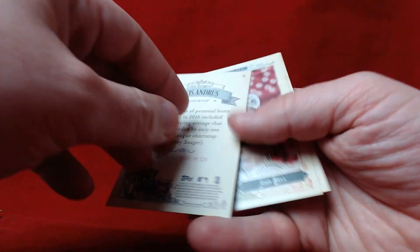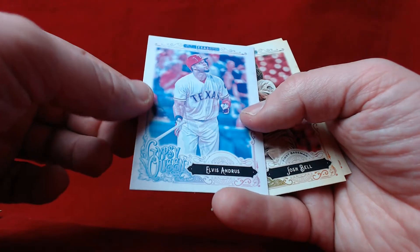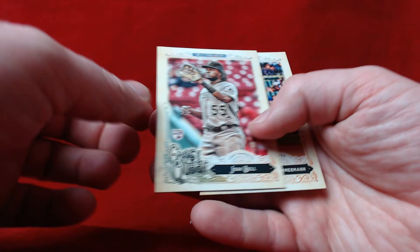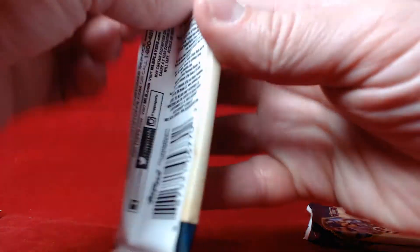It's an Elvis Andrus parallel — we already saw an Andrus before in the box. Josh Bell rookie, Jordan Zimmerman. Three packs remain.